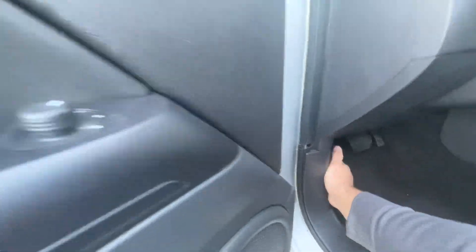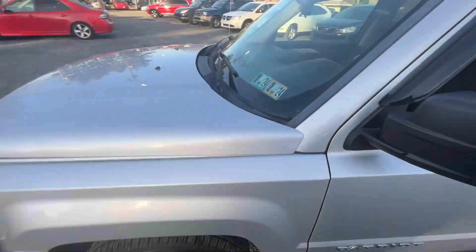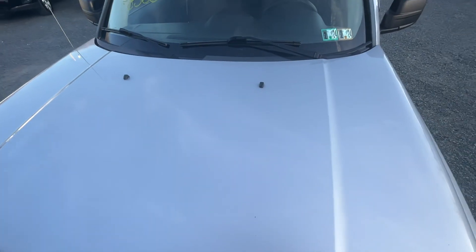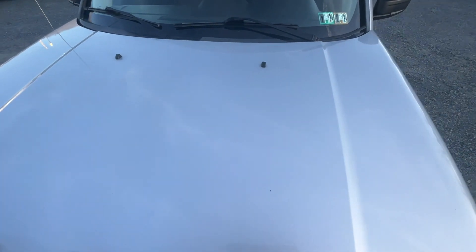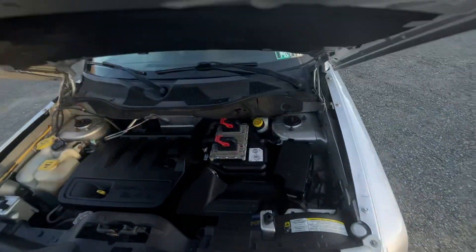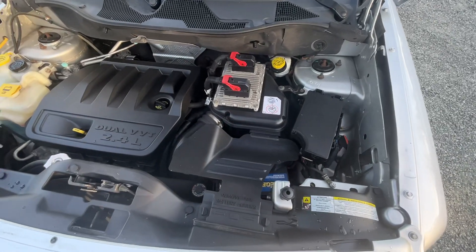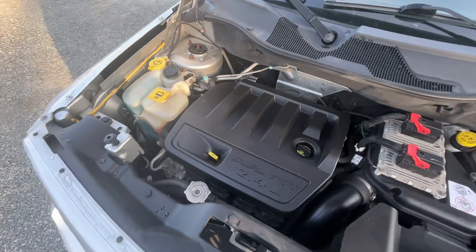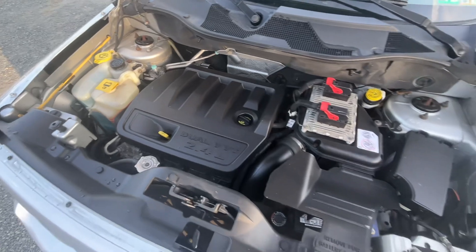Pop the hood. It's inspected until February of 2024. Sorry, it's hard to open these with one hand. 2.4 liter, 4 cylinder, good solid little motor. Decent on gas.